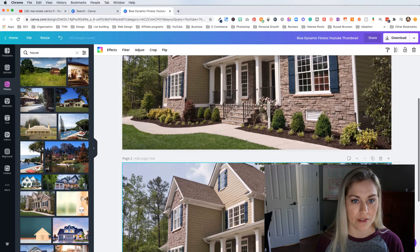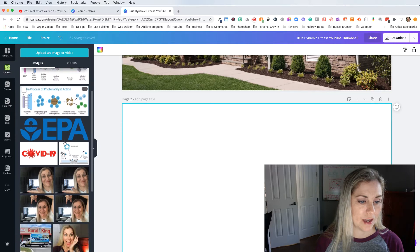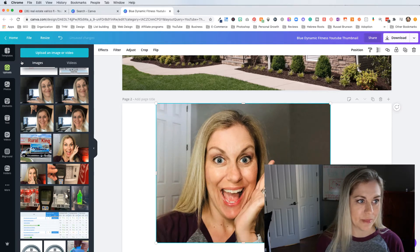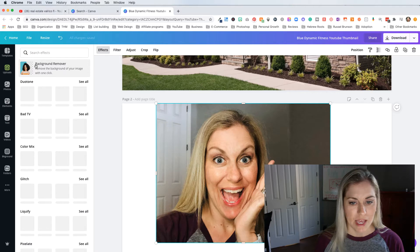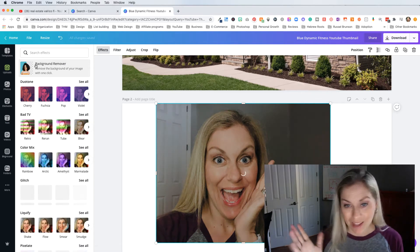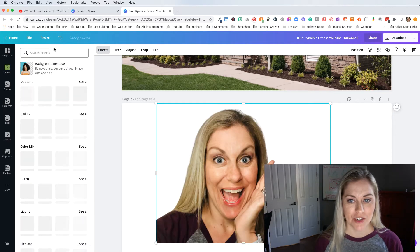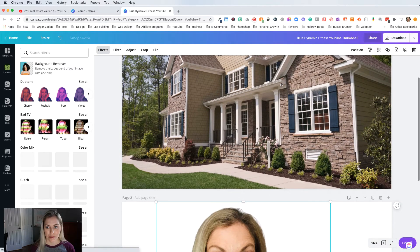I'm going to add a new page, so now I have this house here twice. I'll delete this, go into my uploads, get a picture of myself, and show you what I can do with that. I can go over here to 'Effects,' click on 'Background Remover,' and then it's going to work its magic and remove the background from my picture. Now if I'm a realtor and I want to get people excited about this house, I want to take a picture of myself with an expression like, 'Oh my goodness, come see my house!' — some kind of expression.